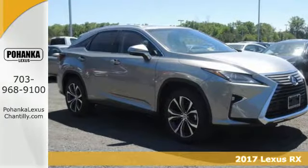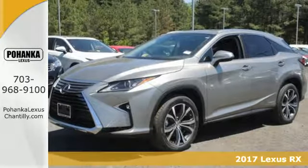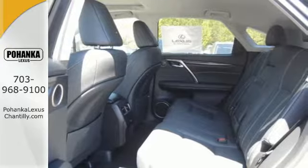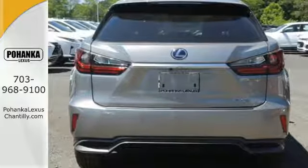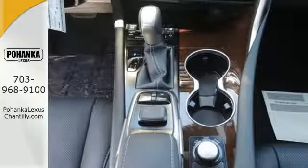Here's a 2017 Lexus RX 450h. The RX 450 hybrid gives you power, control, and luxury. The ride starts with a 308-horsepower, 3.5-liter Atkinson Cycle V6 engine paired with the Lexus Hybrid Drive for a 30 mpg combined rating.